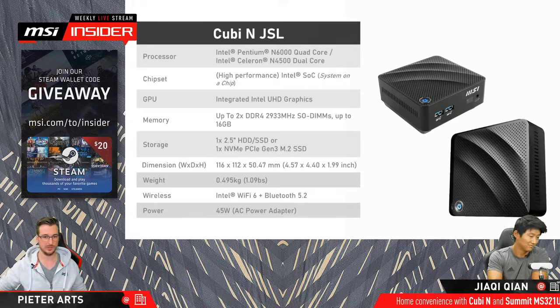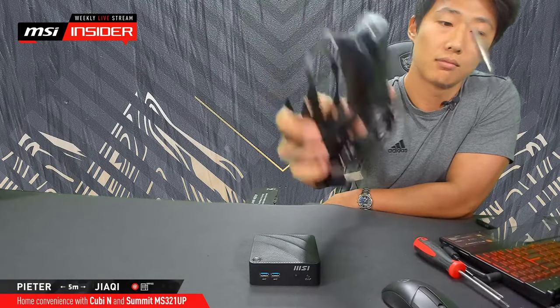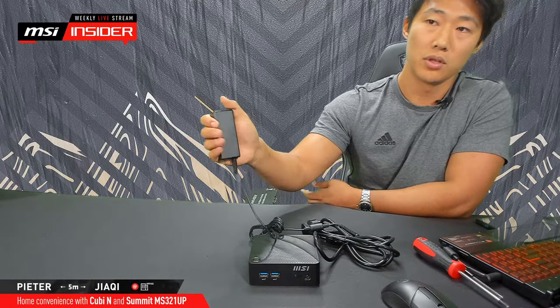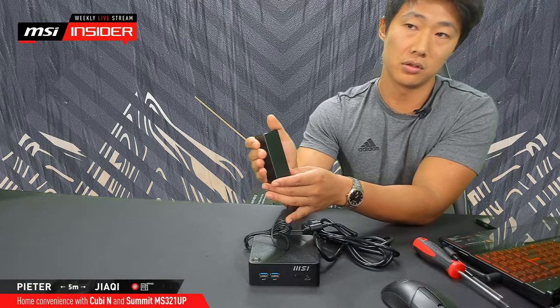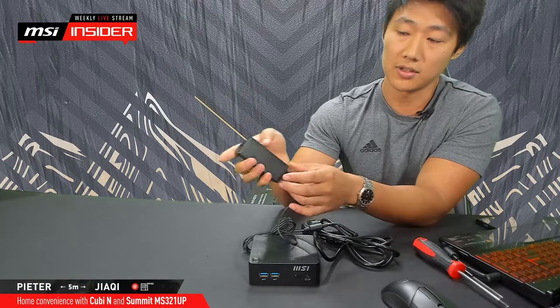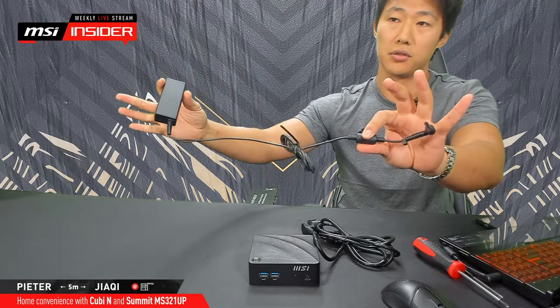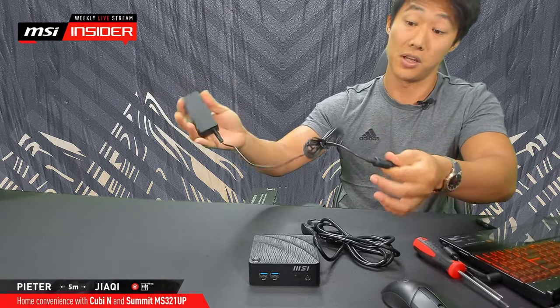Just before we do that, one thing asked by a couple of people is the power usage — it's just 45 watts in total. It doesn't have an internal PSU, so you have a power cable that connects to your power adapter and that's it. It's a relatively small power adapter — usually when you have a power brick for your laptop or monitor, it's going to be three to four times the size of this. But since it's such a low wattage, it's just really tiny. Bundle this together and you can have a great cable management experience.